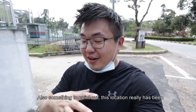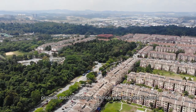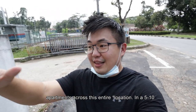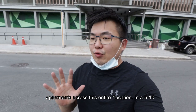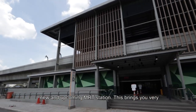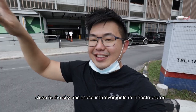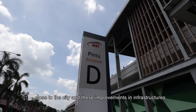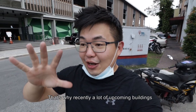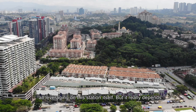Something to point out — this location has really been the go-to location whenever developers provide social housing. Hence you can see the 5-storey apartments across this entire area. In a 5 to 10 minutes drive or by motorbike, you can reach this new and upcoming MRT station. This brings you very close to the city, and this improvement in infrastructure will change the entire game for Damansara Damai. That's why recently there are a lot of upcoming buildings all leveraging on this station itself.